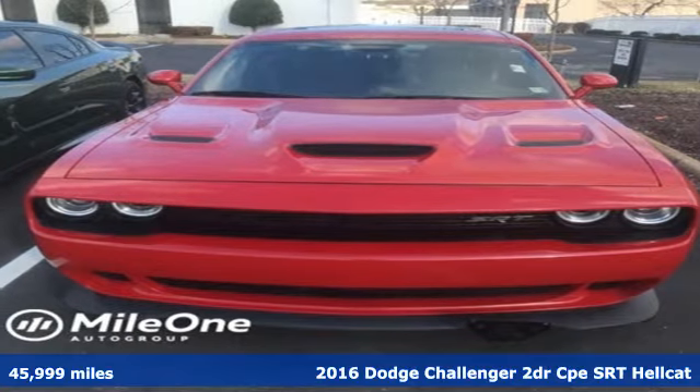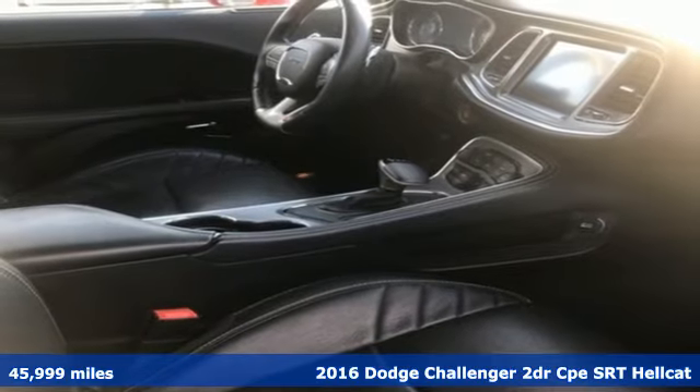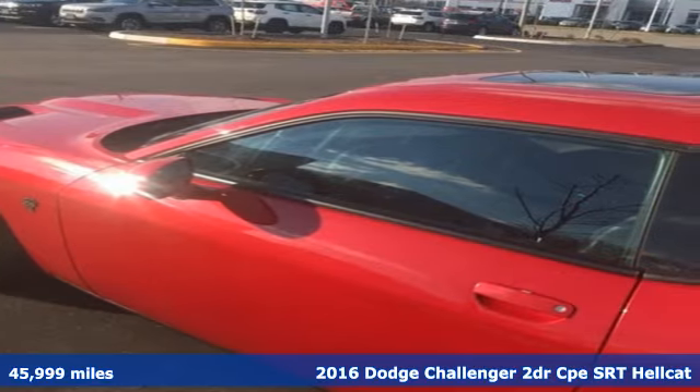It's a 2016 Dodge Challenger. Embrace your wild side with a car that never backs down, and get ready for an impressive combination of features.